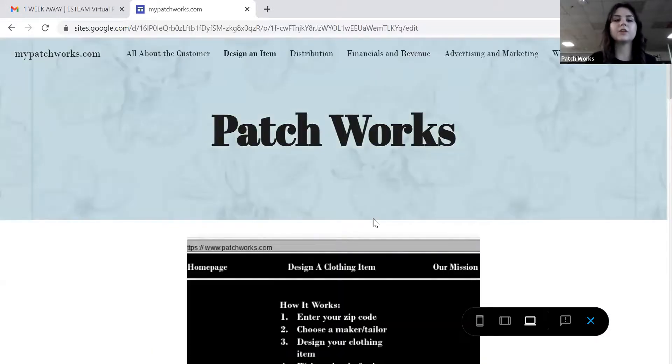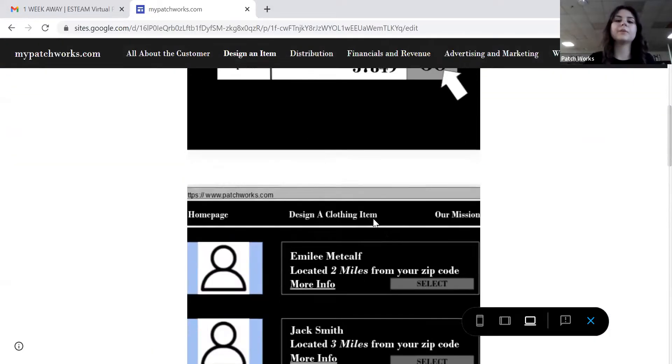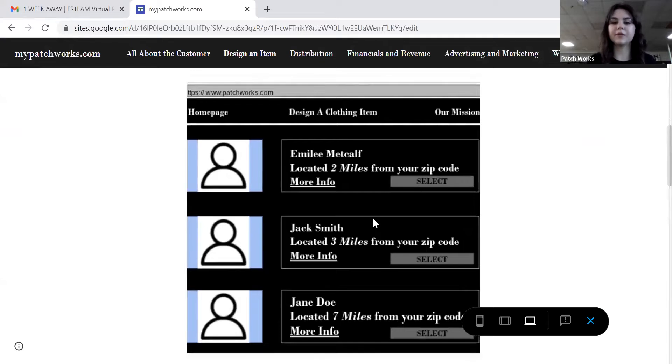When you arrive at our website, you will see this page. You will enter your zip code and click go. You'll be directed to a page where you can choose a tailor from your local area. You can read about them, see how far they are from you, and what they like to do. Then you will select a tailor.